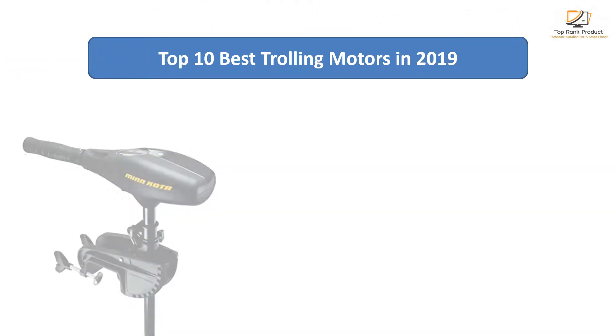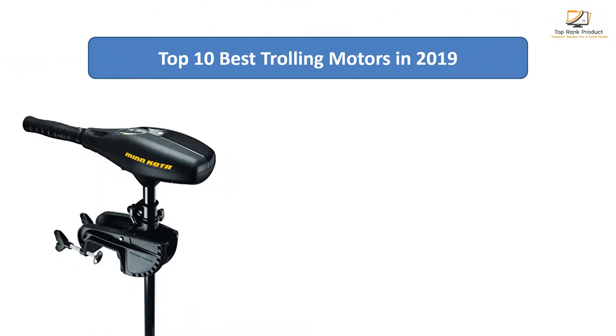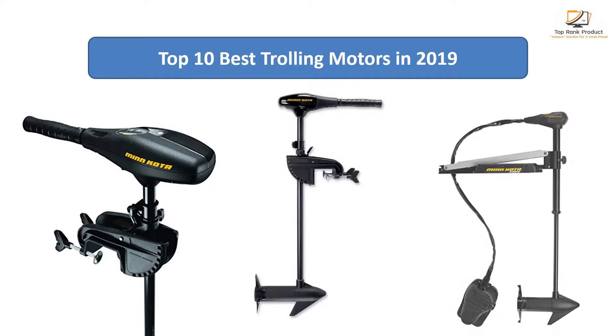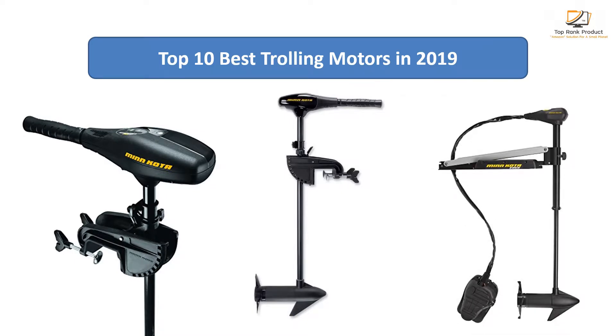Find the best trolling motors at Amazon. We analyzed consumer reviews to find the top rated products. I am going to review the top 10 best trolling motors on the market.